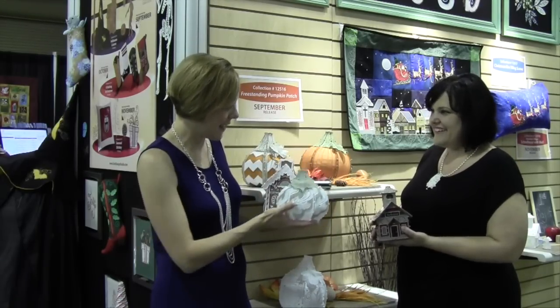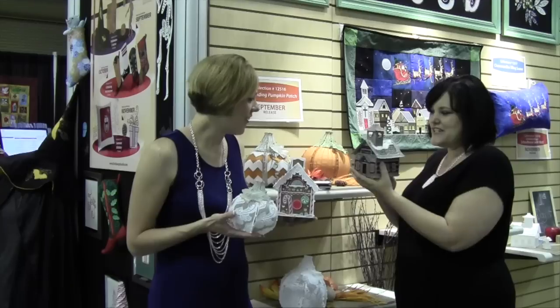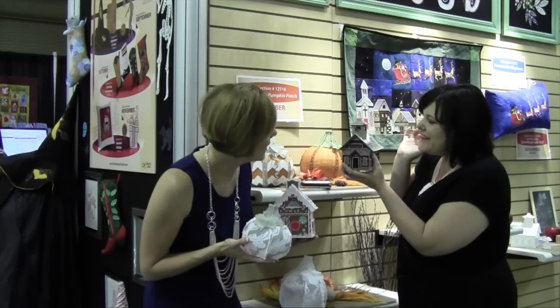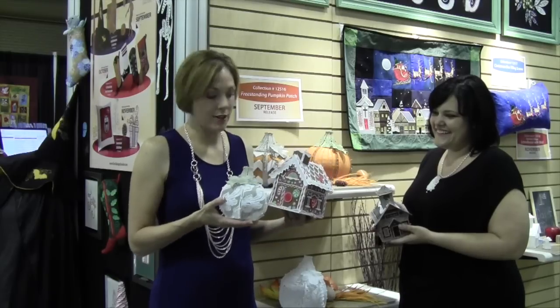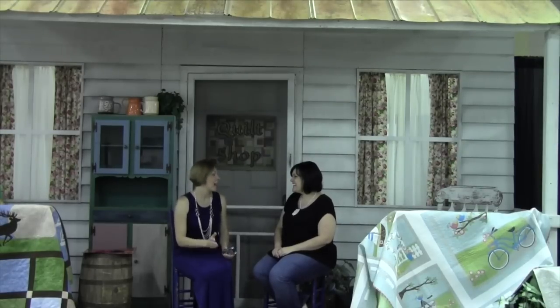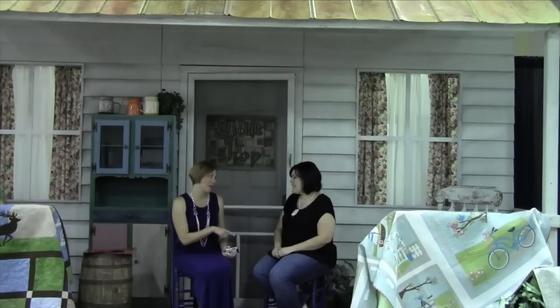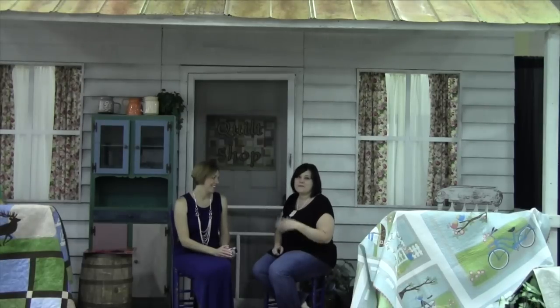Look at these! There's the schoolhouse — all the detail and the little bell right in the tower. And I have the new gingerbread house — all these panels have a little bit of applique and they all button together to make the house. Christy, this has been so fun! Have you had a great time at Bernina University? I have had a wonderful time. You can find all these products at your local Bernina dealer.